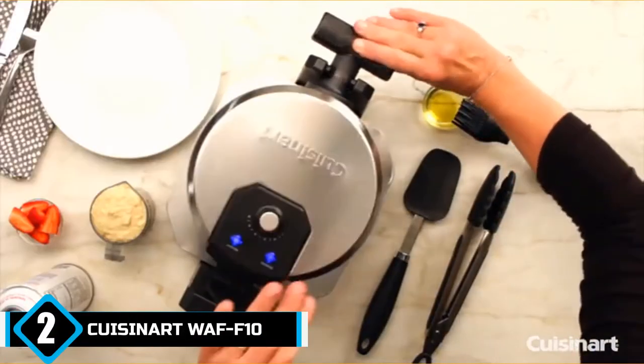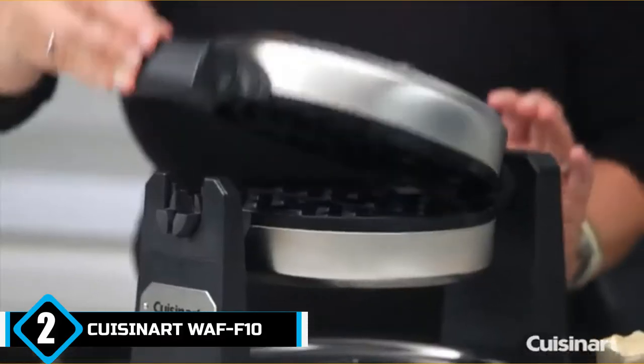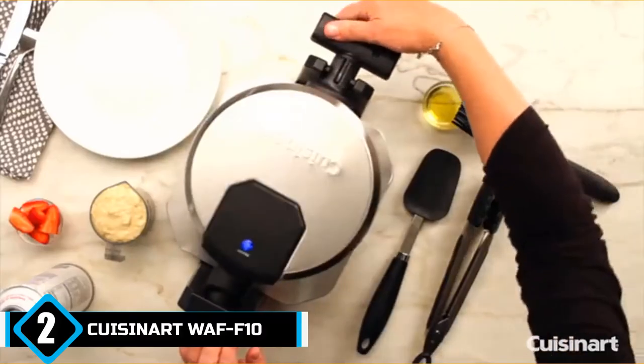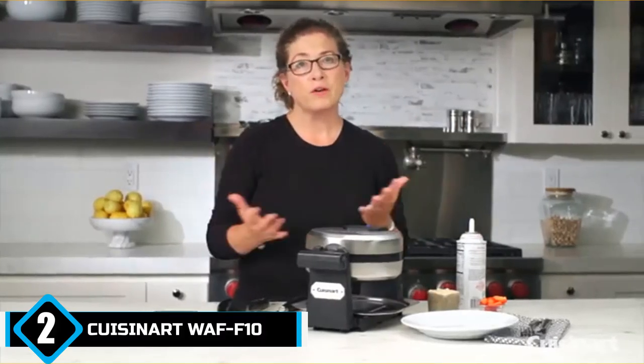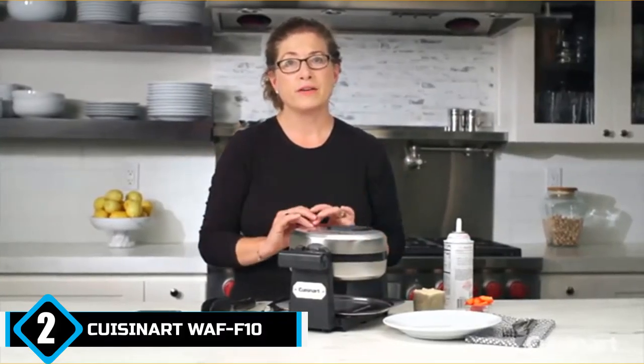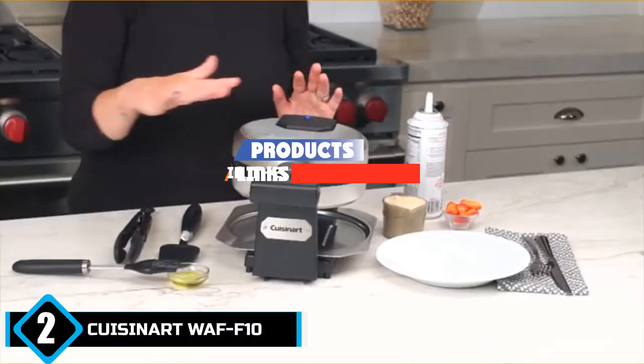Moving on to number 2, we have the Cuisinart WAF-F10 Belgian Waffle Maker. It is loaded with features that make it impossible to believe that it runs on mere 1,000 watts of power.